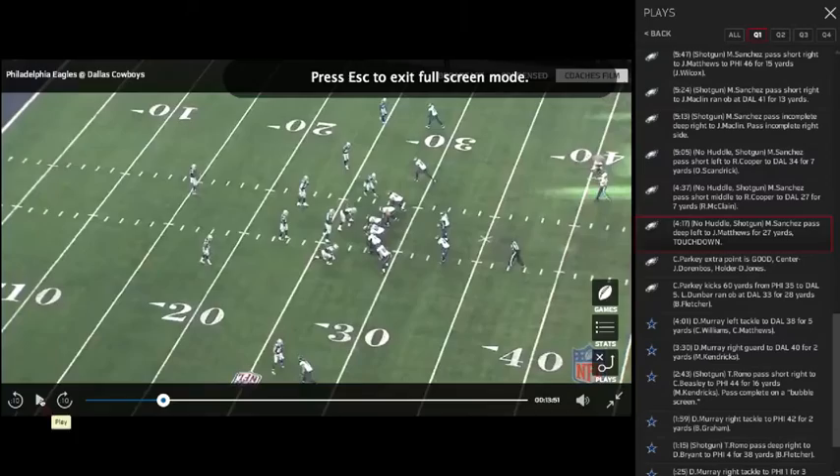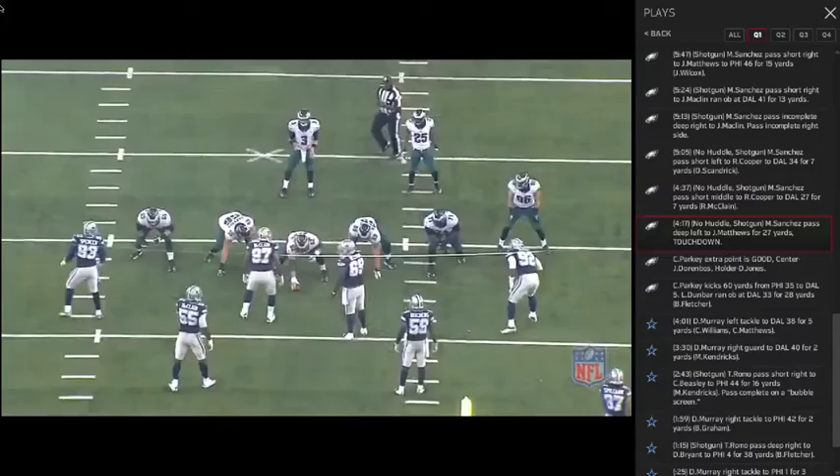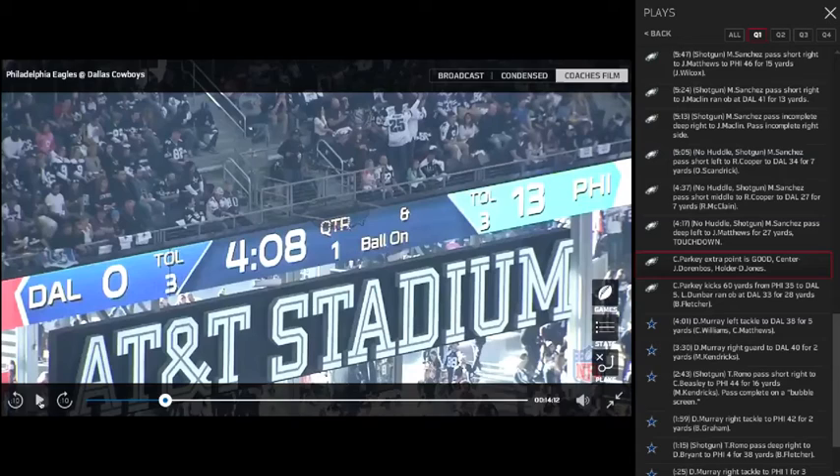Many of us remember the Thanksgiving Day game and this throw, where Mark rolls to the left, stops, and gets his shoulders in a position to make that throw over a linebacker to a spot. He has a special ability to throw accurately on the move because of his great mechanics and anticipation throwing to areas.